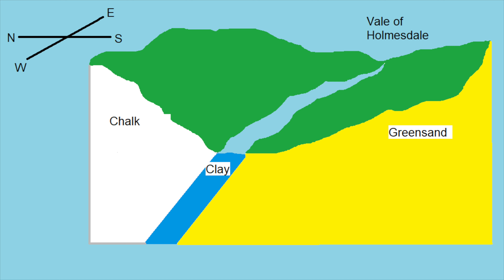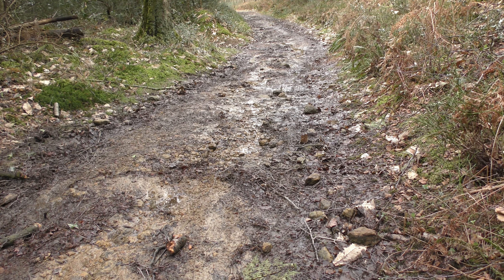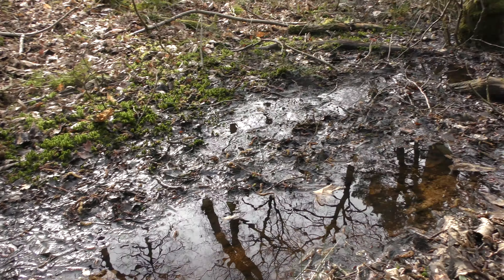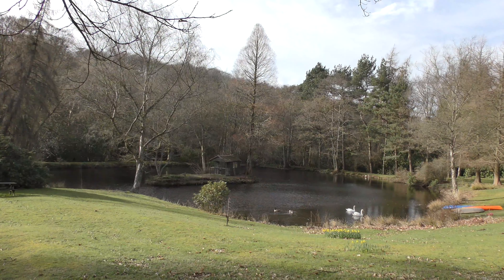The Tillingbourne tumbles down into the Vale, then turns west before it flows into the Wey Navigation at Shalford. The river's length is about 15 miles. From this lofty but rather unprepossessing rise here on Leith Hill at Duke's Warren, the river quickly becomes a stream.